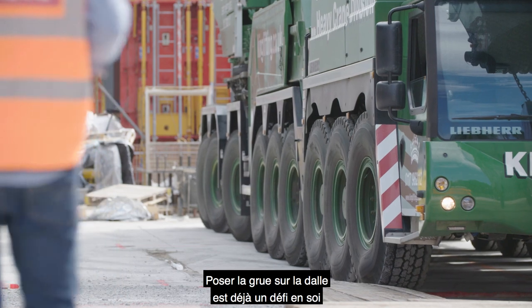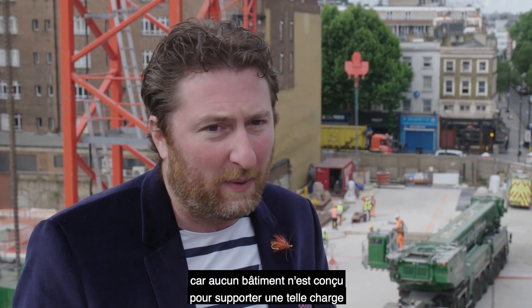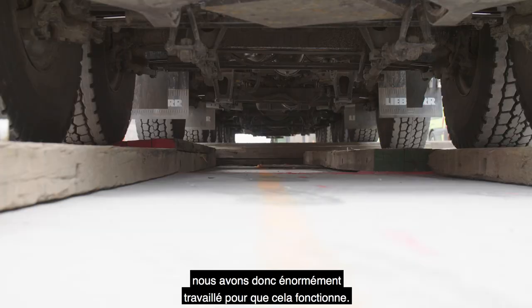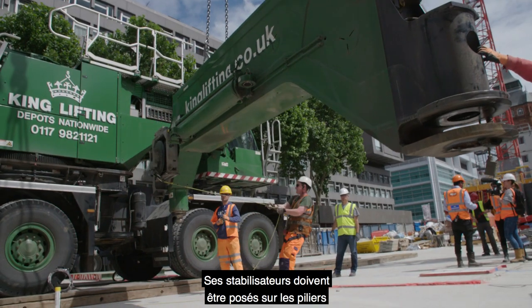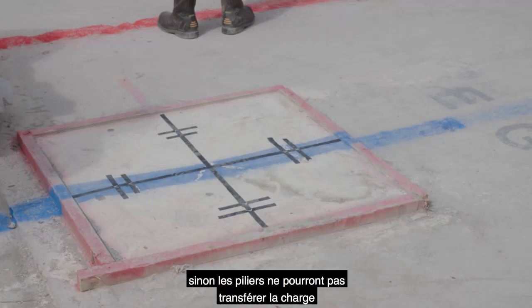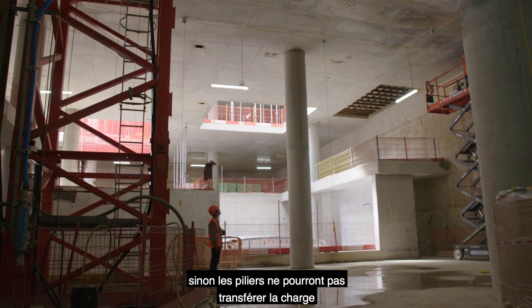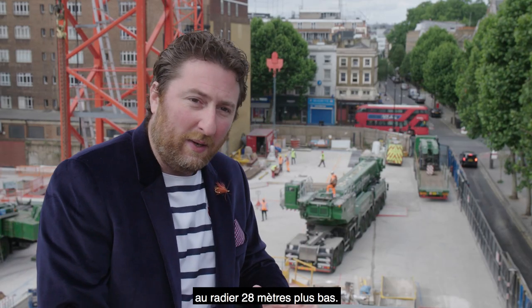That crane coming onto the ground floor slab is a challenge in itself, because you would never design a building to allow for such loadings. So we've had a lot of work into designing it to make it work. The crane must be positioned on the columns below with an accuracy of 10 centimeters. If we fail to comply with that, the columns will not bring the loads down to the raft 28 meters below.